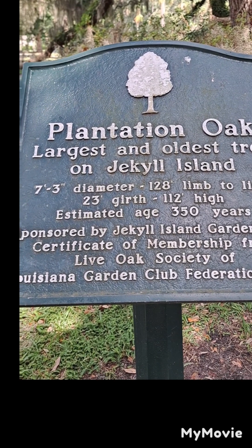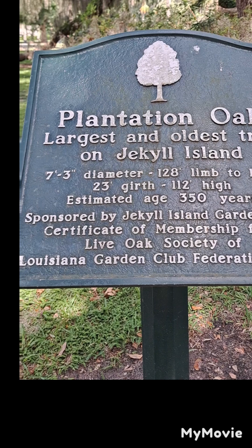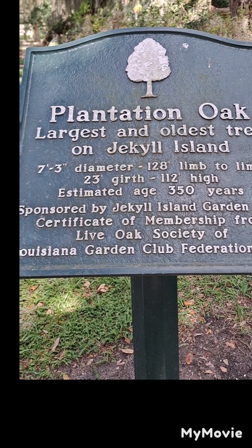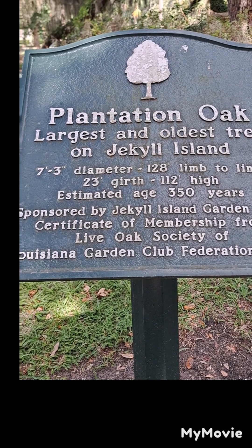This is the largest and oldest tree on Jekyll Island. Seven feet three inches diameter, 128 feet limb to limb, 23 feet girth, 120 feet high, and an estimated age of 350 years.